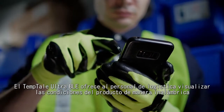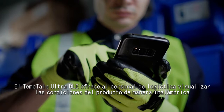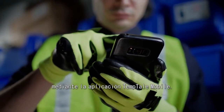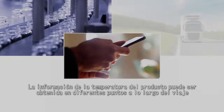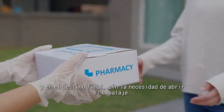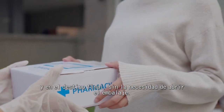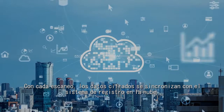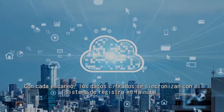The Temptail Ultra BLE allows logistics personnel to read product condition wirelessly via the Temptail mobile app. Temperature data can be accessed at points along the product's journey and at its final destination without opening the box. With each scan, encrypted data syncs seamlessly to the system of record in the cloud.